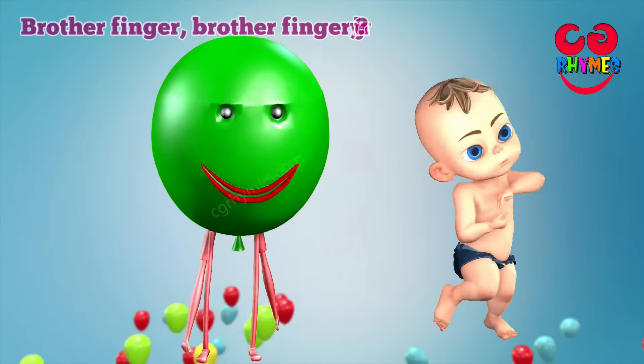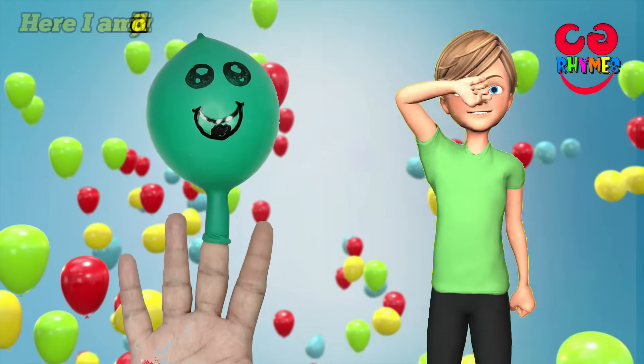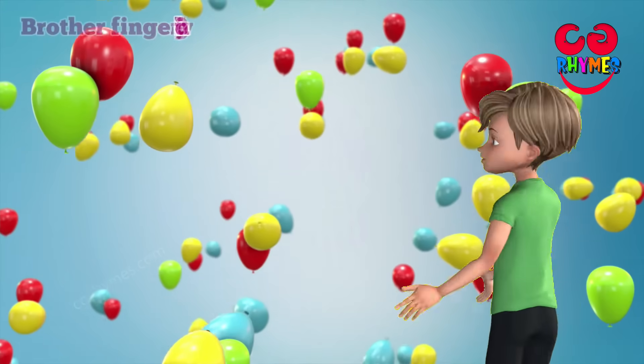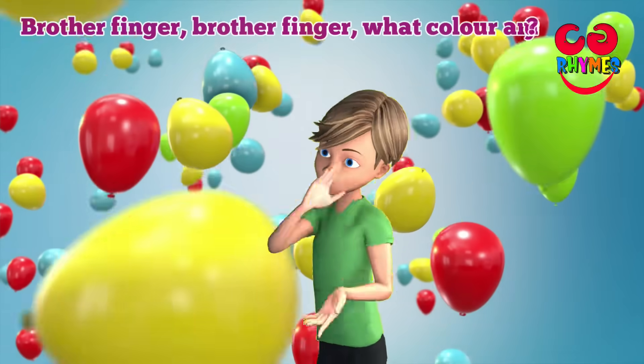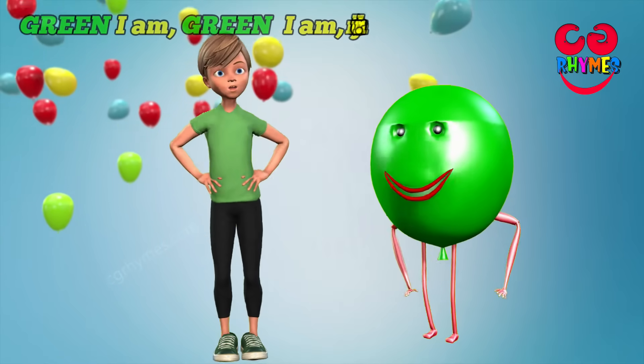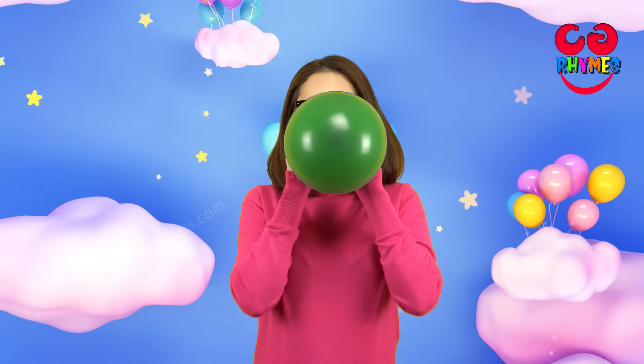Brother finger, brother finger, where are you? Here I am, here I am, how do you do? Brother finger, brother finger, what color are you? Green I am, green I am, that's my color. Yay! Green!